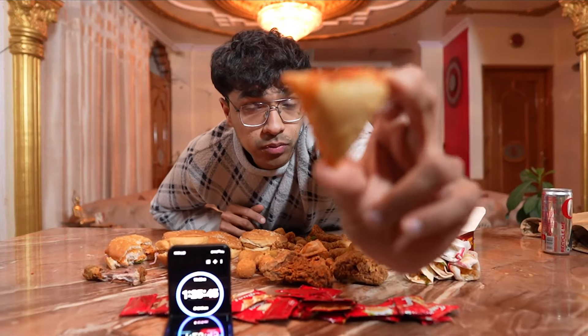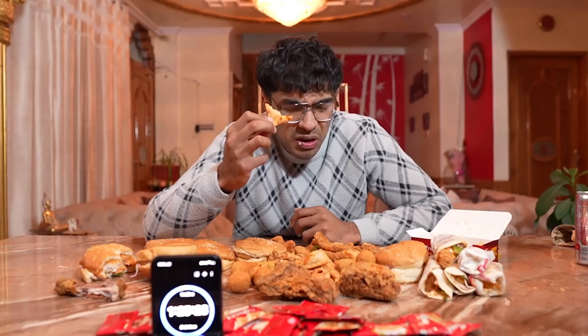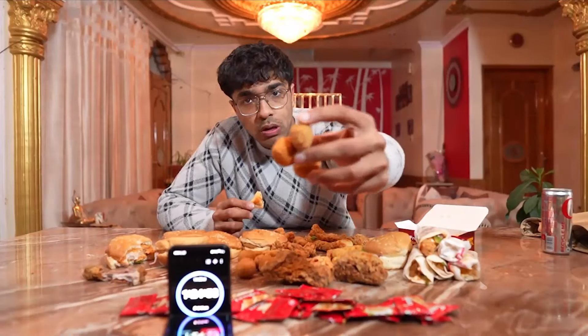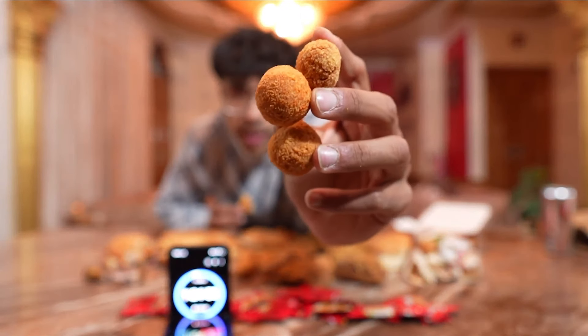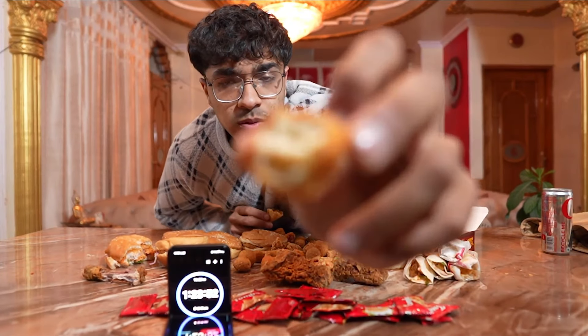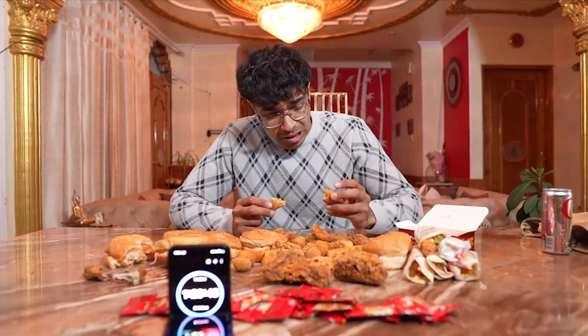They also have these mini samosas — these are really cute. Never tried these mini samosas, let's give it a shot. It's nice but doesn't really taste like a samosa; it has some weird filling inside. They also have a lot of balls on their menu, some vegan and some non-vegan. That's not good — it has a lot of cheese and a lot of weird mayonnaise. That's awful. This one's different but it's even worse.